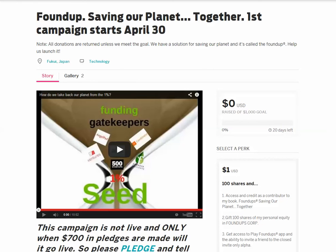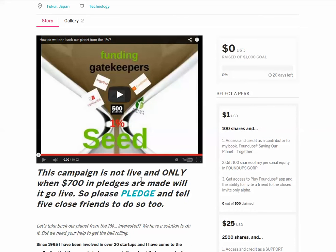Here's the preview page for my campaign, 'Saving Our Planet Together.' This is the first campaign launch. This campaign is not live — it's only going to go live when 700 pledges are made. So come here and pledge.